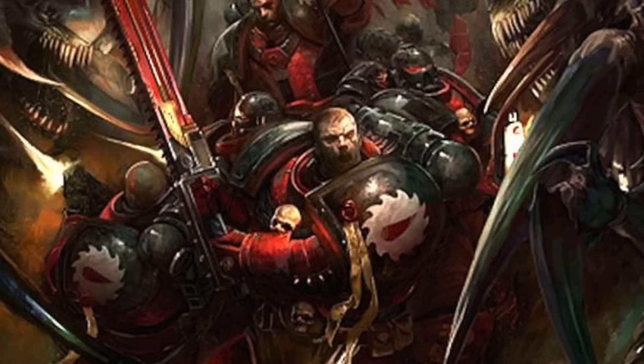These traits have also been passed on to the Blood Angels' successor chapters, such as the Flesh Tearers, Blood Drinkers, and Angels Sanguini. One successor chapter, the Lamenters, managed by unknown means to eliminate the flaw from Sanguinius' gene seed, but have been stricken by extraordinary bad luck in battle and have been nearly annihilated as a result.